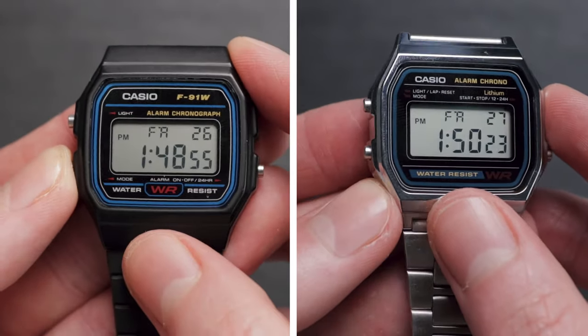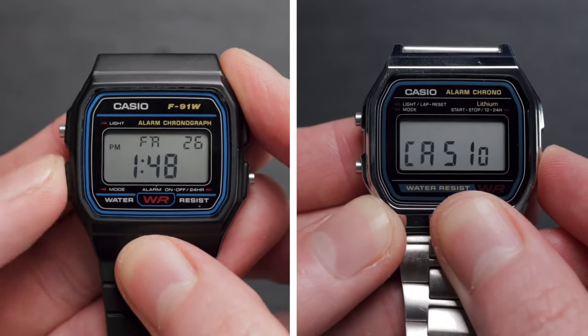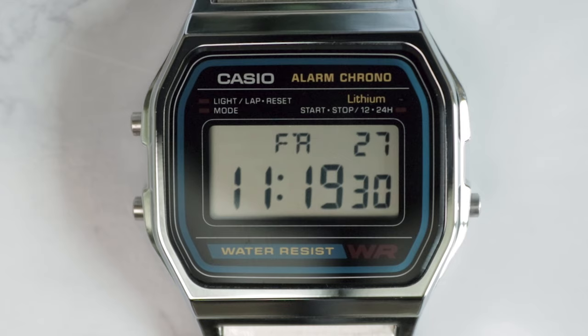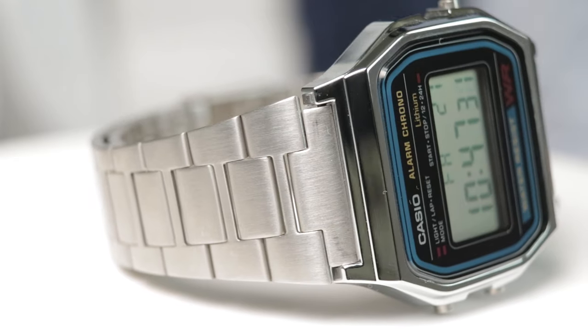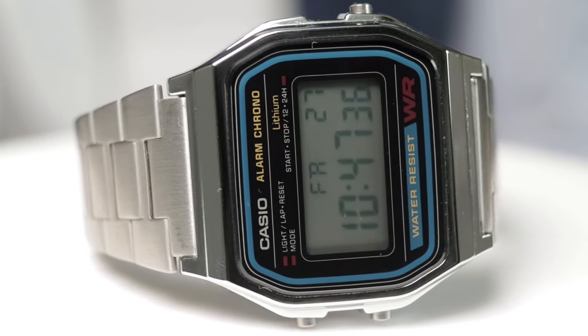Size-wise, both watches are the same. But curiously, the dial design is slightly different. The digital display remains the same, containing the infamously weak backlight. However, the area surrounding it is slightly different — while the F91 has the model name proudly on display at the top corner, the A158 simply says 'Alarm Chrono' instead. Outside of this, there are also a few other minor cosmetic differences in the position of the text. Both also feature the same acrylic glass. Overall though, unless you're looking up close, they still look extremely similar.